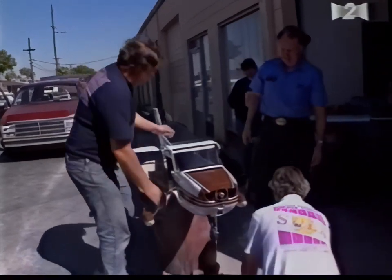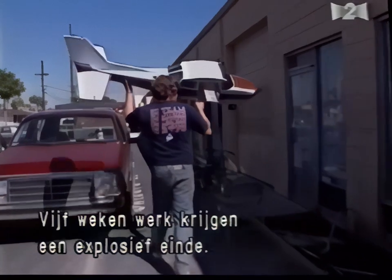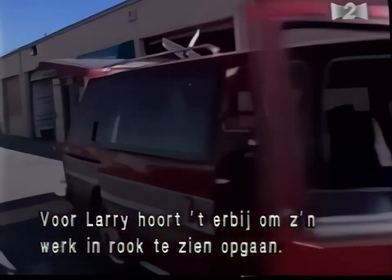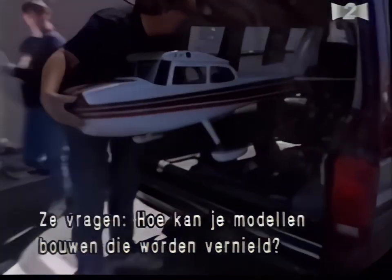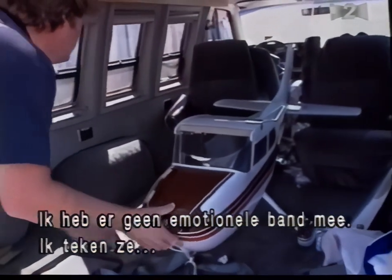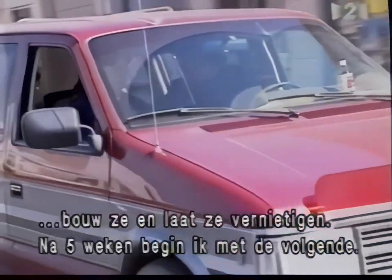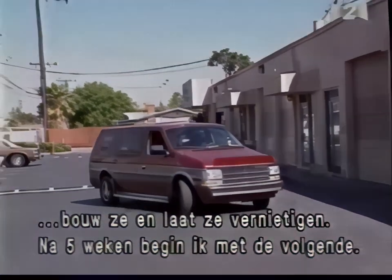Five weeks of intensive work are about to reach an explosive conclusion. But for Larry Jolly, seeing his efforts go up in smoke is just part of the job. People ask me that all the time — how can you build these beautiful models and have them destroyed? And actually, it's not that kind of an emotional attachment. In the movie industry, I get to design the whole thing, build it, break it, and put it away in four or five weeks, and go to the next one, because there's always the next one.